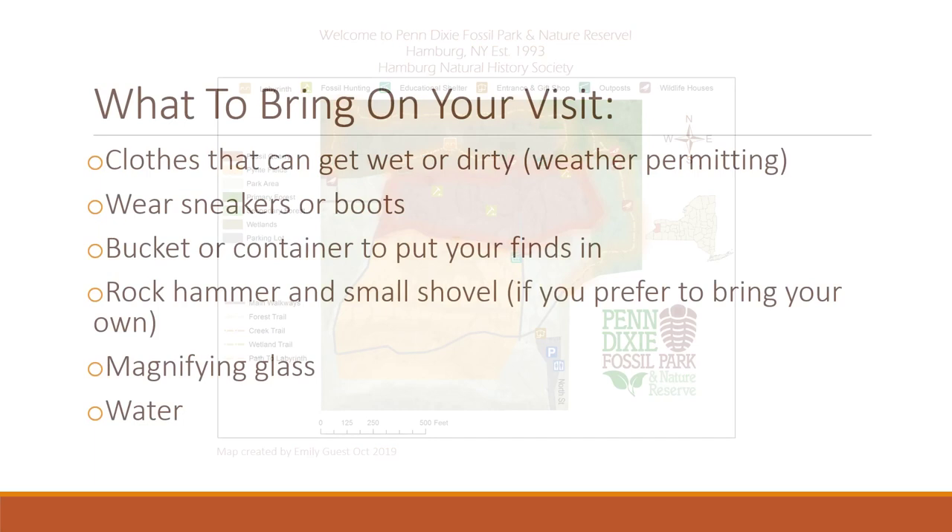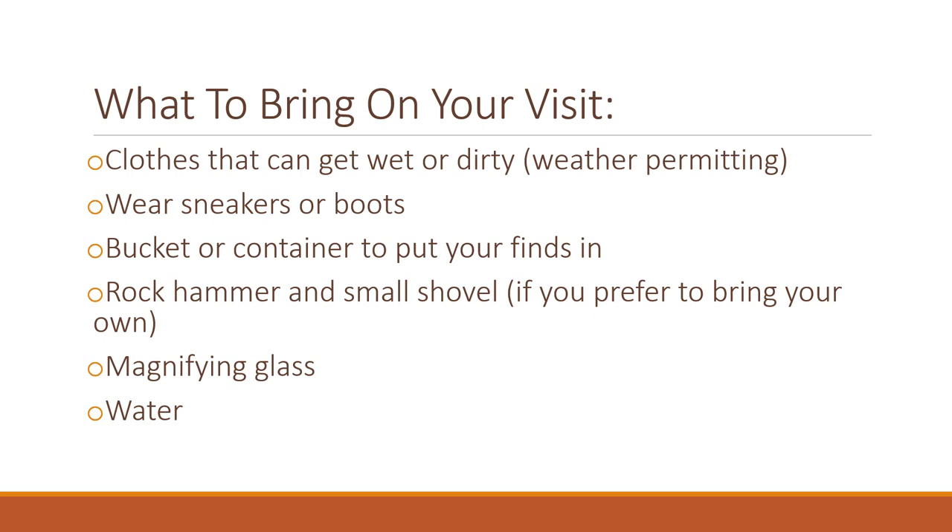So what should you bring on your visit to Penn Dixie? Be sure to wear clothes that can get wet or dirty — pants are recommended for the rocky terrain. Sneakers or boots are the best footwear. Bring a bucket or any container to store the fossils that you find. Penn Dixie provides tools to rent, but bringing your own is also acceptable. It'd be smart to bring a magnifying glass to get a closer look at fossils, and water is always a good idea to stay hydrated while fossil hunting.